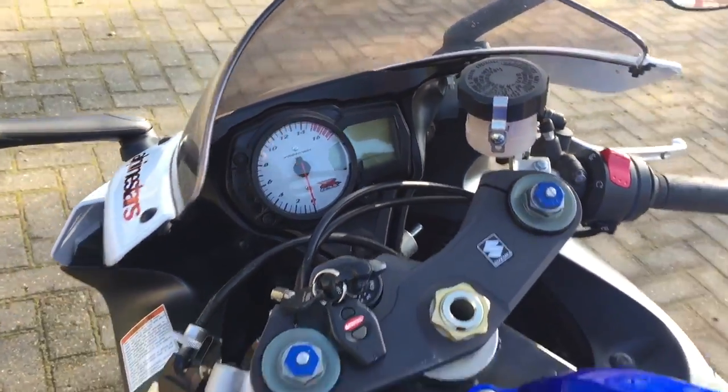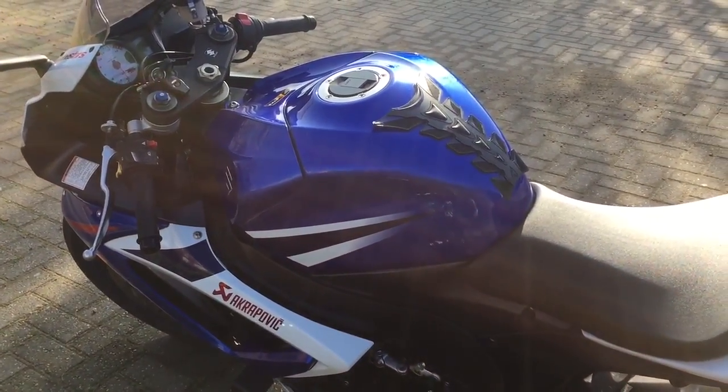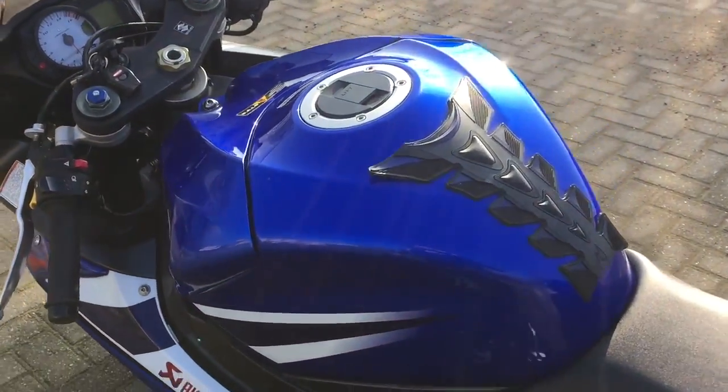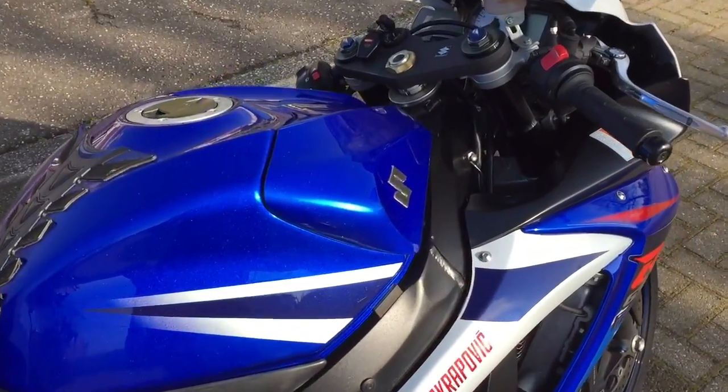That's another thing — why, with all the technology they've got, did they not bother putting in a fuel gauge? It really is annoying. You worry all the time. I'm used to bikes doing 200 miles to a tank — now I'm back down to 100 again.